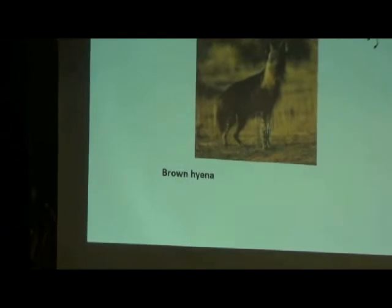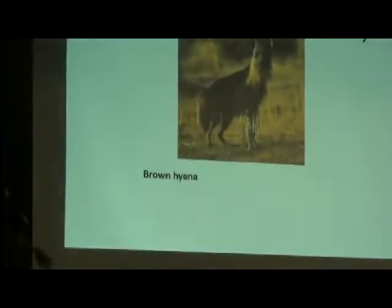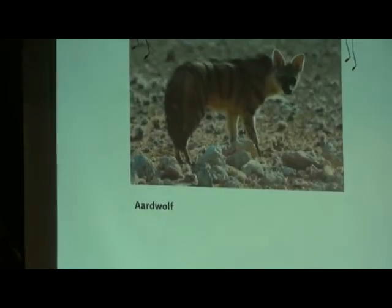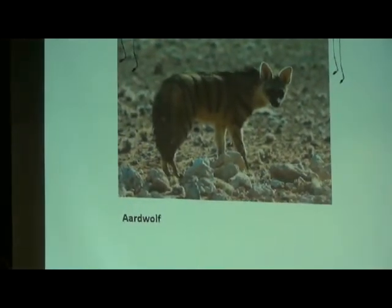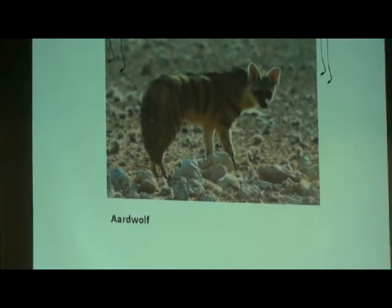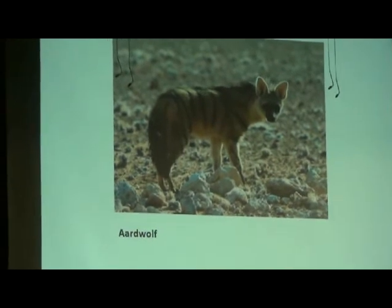Brown hyenas live in southern Africa, and that's what they look like. And finally, the aardwolf — they're pretty small as you can see, and they're actually insectivores, which means they eat bugs. They are matriarchal, and spotted hyenas are matriarchal too.